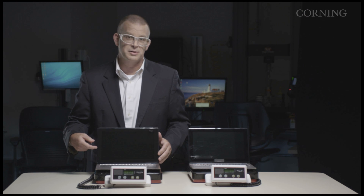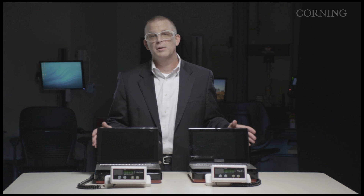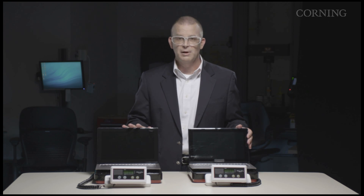Now let's see how Corning Gorilla Glass NBT performs — no breakage, and the touchscreen will still perform.